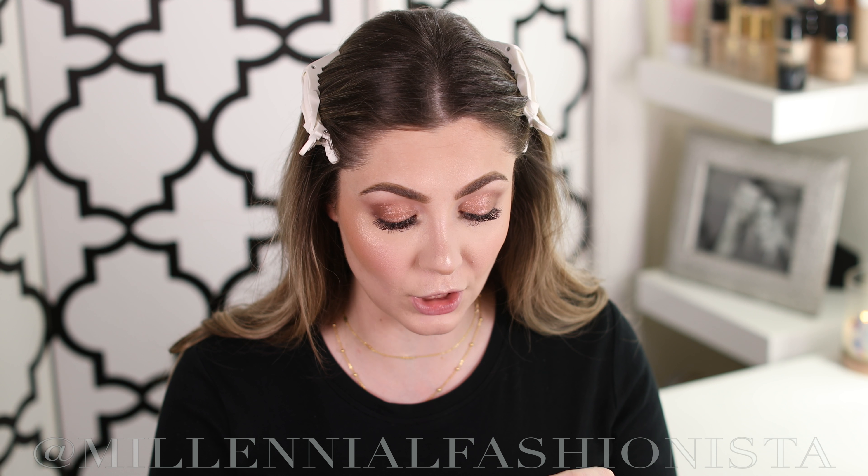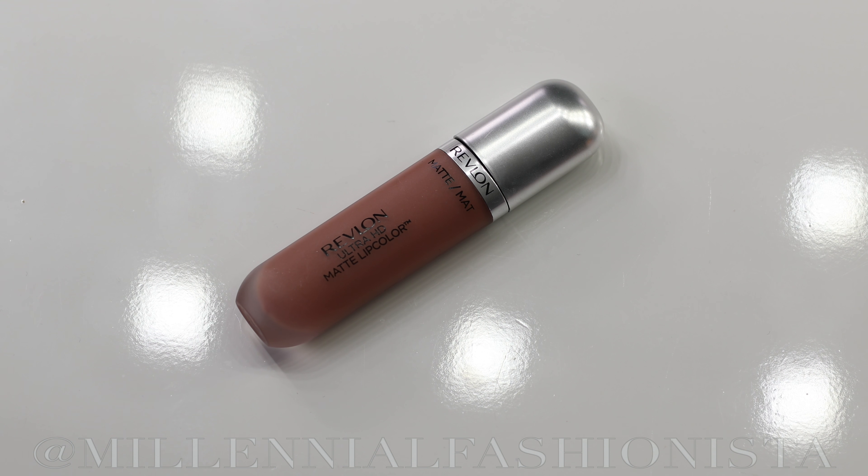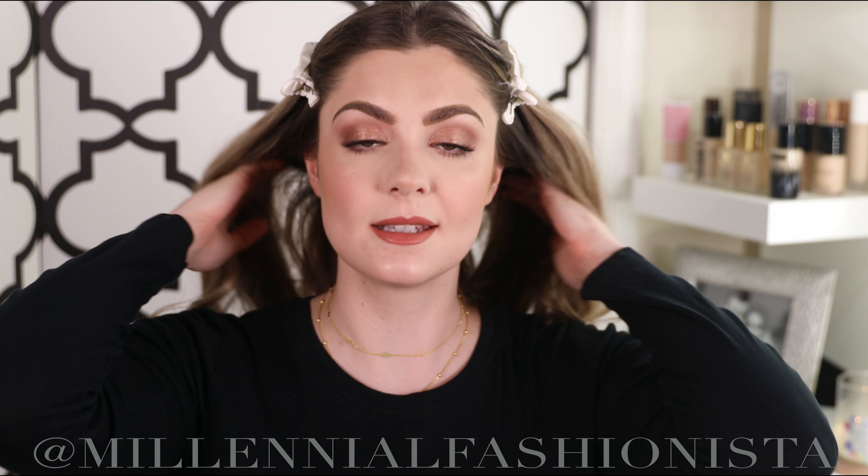For eyebrows I'm using the Revlon ColorStay Brow Creator in shade Blonde. I'm just combing them out — I like how thick it is and feel like I have a good grasp on it. I'm just following the natural line of my brows. I don't have a drugstore clear brow gel so I'm using the Sephora Collection clear brow gel, which is $12 — basically drugstore prices at Sephora, so it's still within the spirit of the drugstore theme.